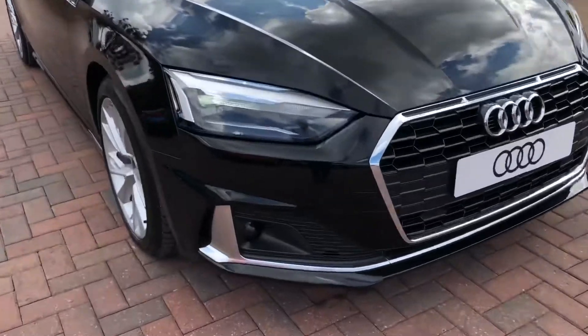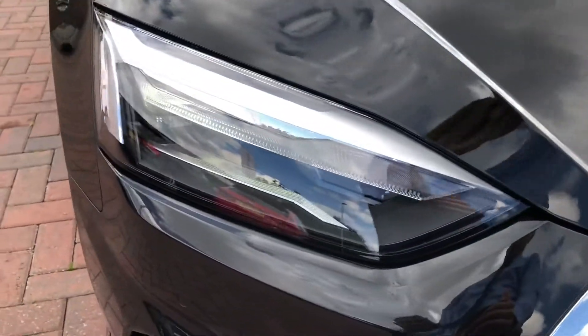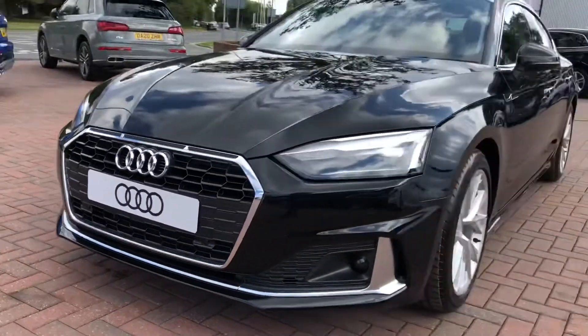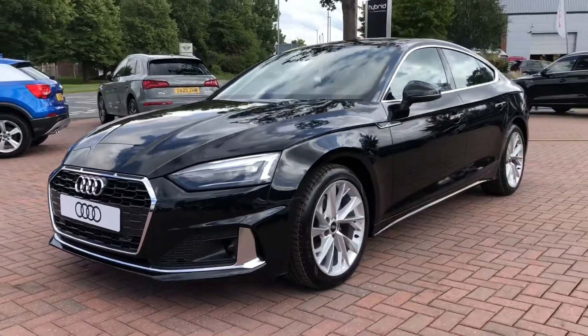The car comes with LED headlights as well as LED daytime running lights, which provide incredible visibility in all conditions and have a lifespan of up to 50,000 hours, so you won't ever have to worry about changing light bulbs.